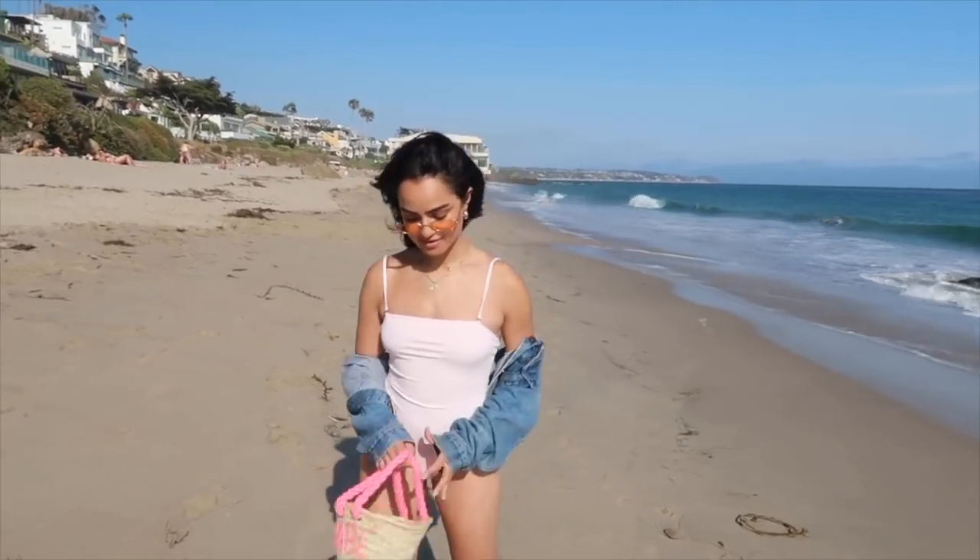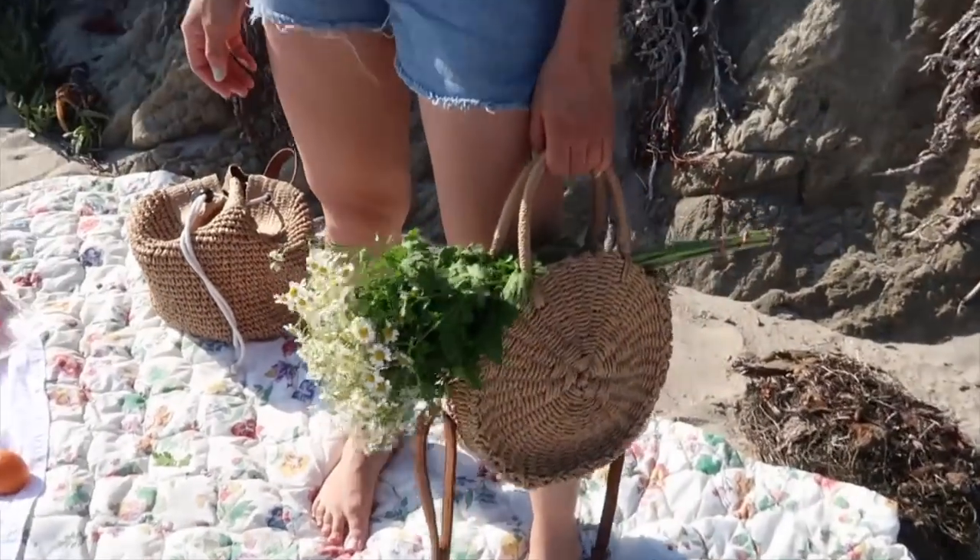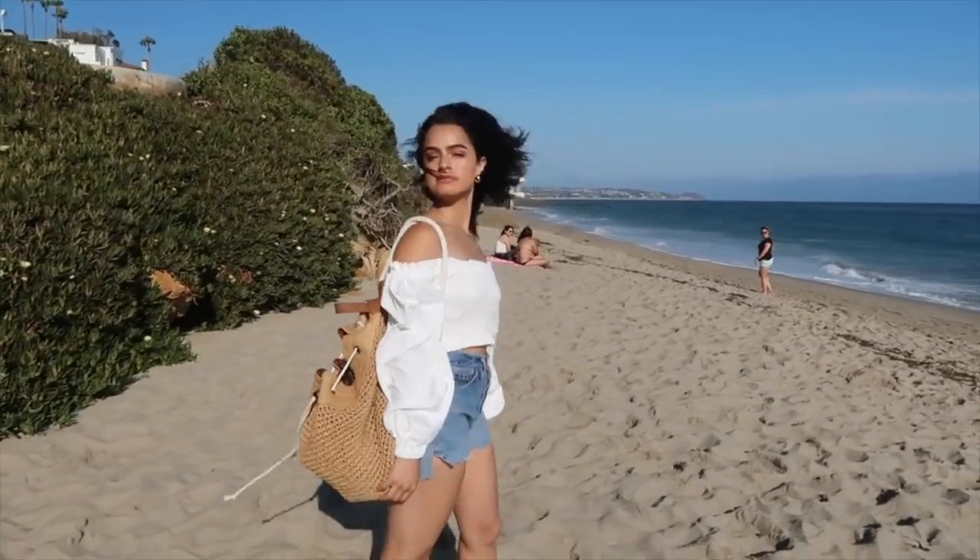The next accessory that's having a moment right now — and we've been seeing it in past summers and will continue to see it — is basket bags. Basket bags, woven bags, are everywhere — round basket bags, square basket bags. I have found so many of these at thrift shops, so definitely check your local thrift shop if you don't want to spend too much on this trendier item. I really love adding this raw element into my outfits; it kind of dresses things down and gives you that summer, vacation feel.